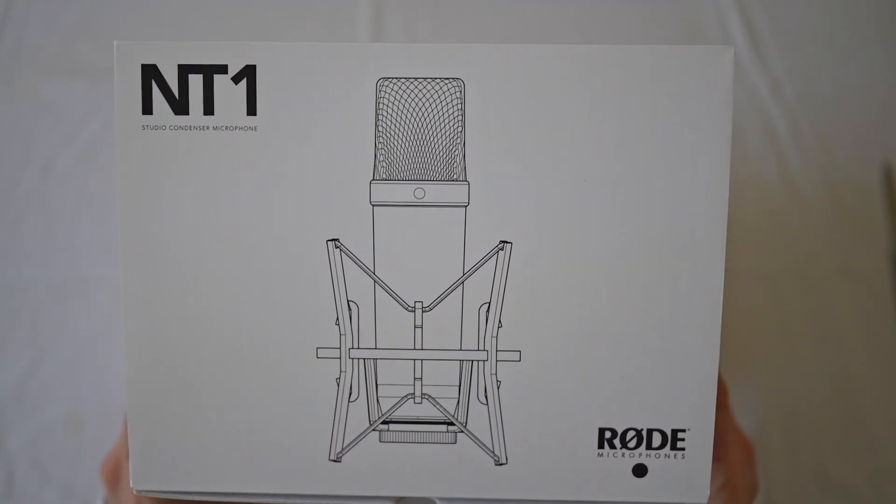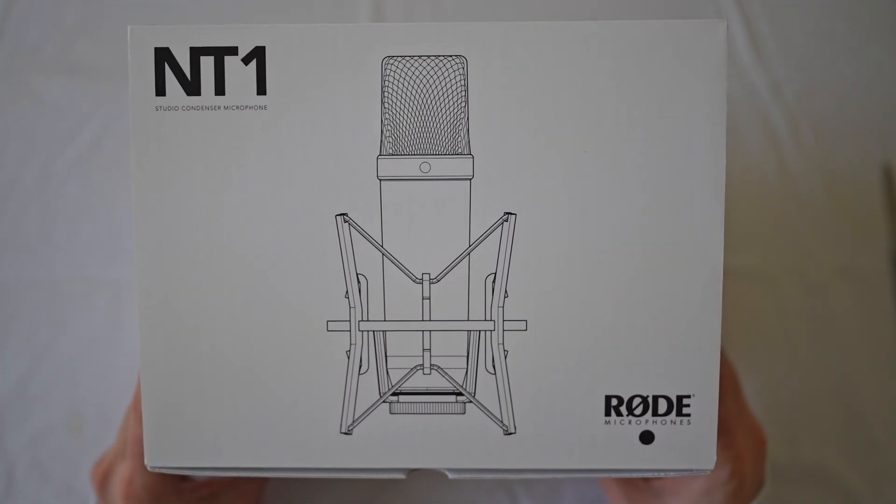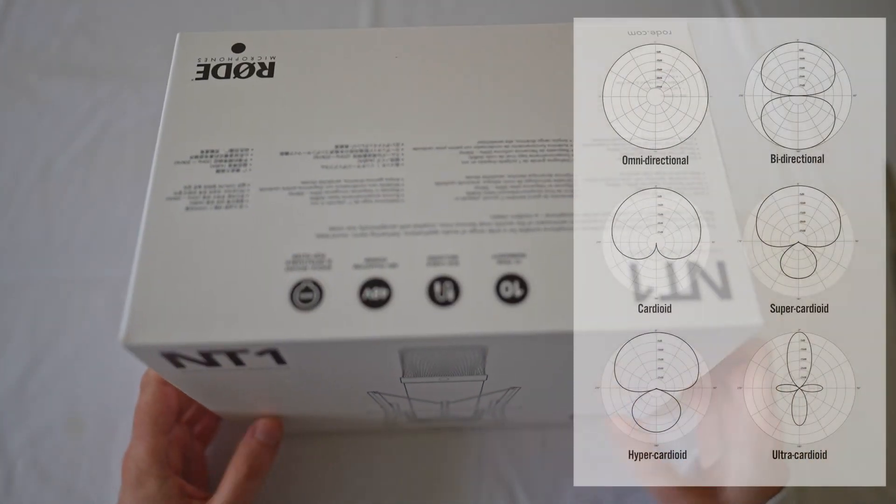It might not necessarily be the case for particular singers who want things to sound perfect out of the box, and we'll talk about that in a bit.